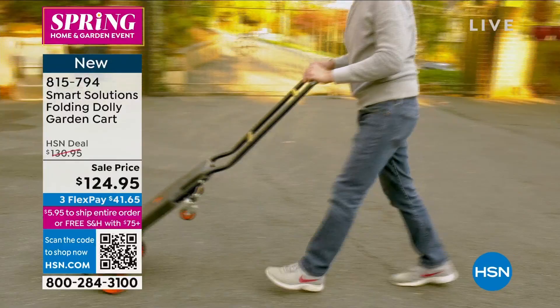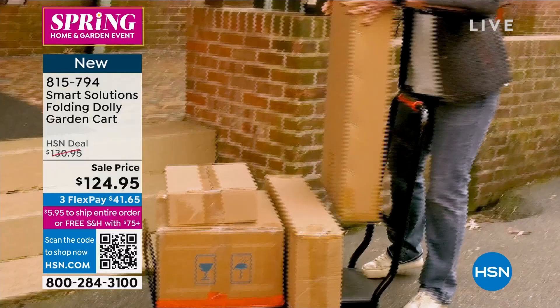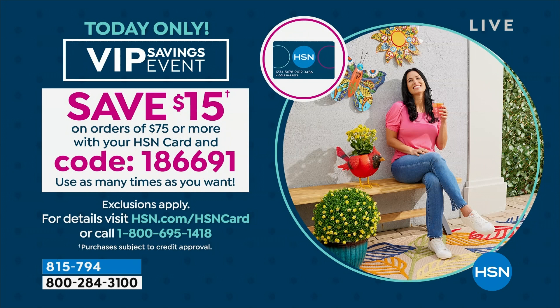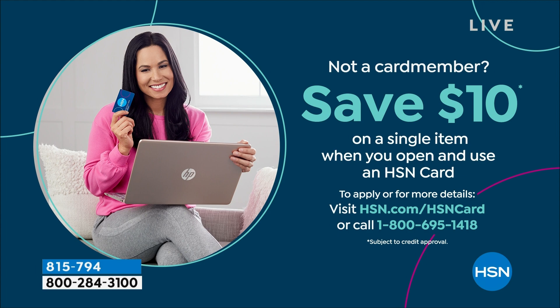It is on sale for $124.95. You get free shipping and handling when you spend $75 or more. Today is a VIP day — you're a VIP if you have an HSN card. When you spend $75 you get a $15 coupon. The code is 1-866-911. No annual fee. That's one of the specials we're doing today — $10 off a single item purchase when you open and use the HSN card today.